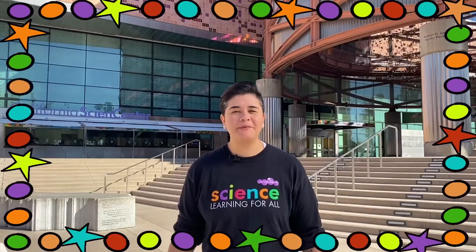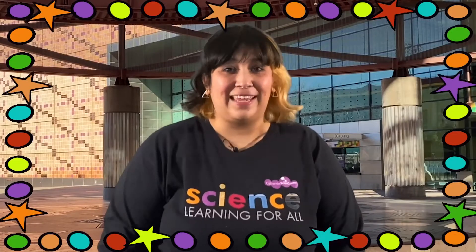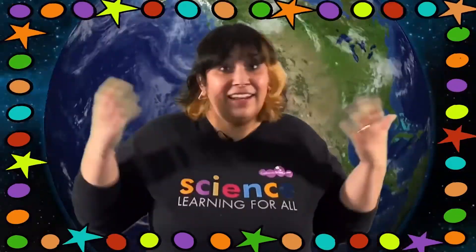Hi scientists, welcome to Fun Lab TV here at the California Science Center. Our show is made up of three segments that show you how science happens here, here, and everywhere.